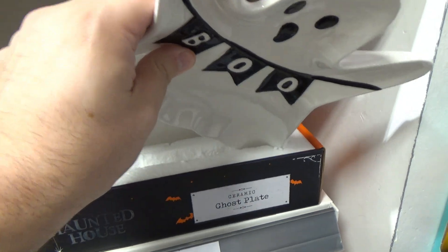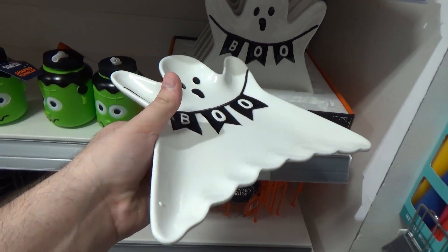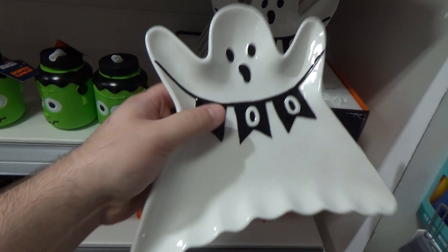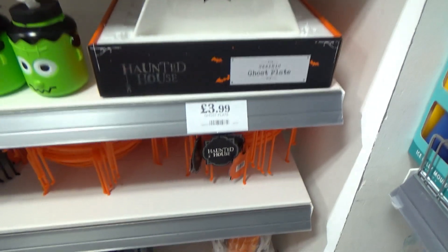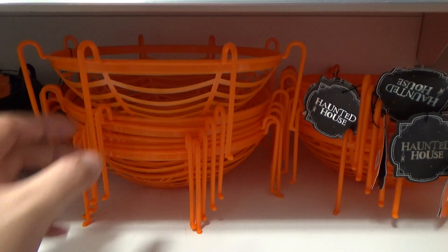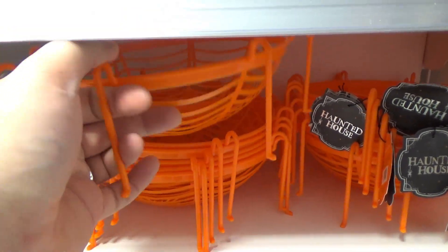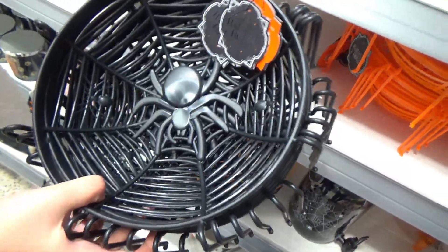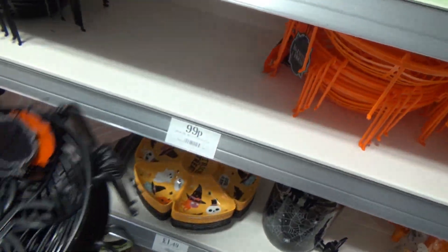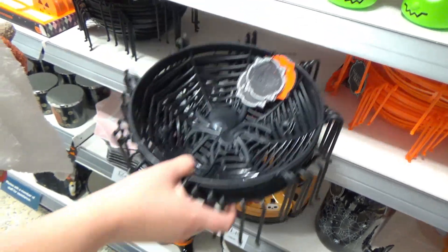Gorgeous. Put some cookies and cupcakes in — that's super cute. And then you've got these spider wands in black and orange. They're super cute, got the legs on them. Nice disposable ones in case you're worried — they're like 99p. In case you're worried the trick-or-treaters are going to steal your ball.